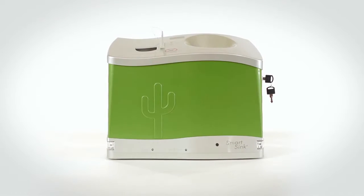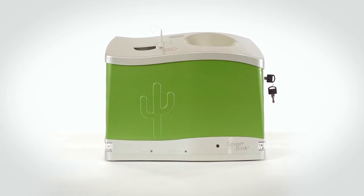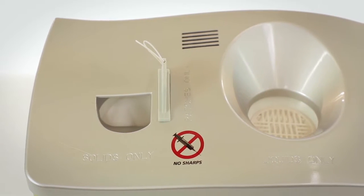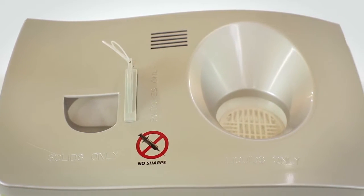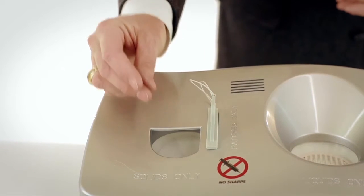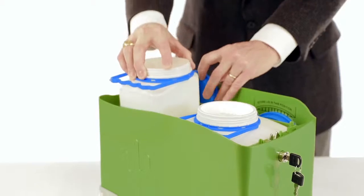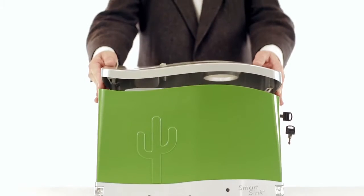The Cactus SmartSink is designed to be a secured alternative to a sink, toilet, or waste bin when unneeded pharmaceuticals are typically wasted or disposed of. Once raw pharmaceuticals are introduced, the cartridges have the ability to convert and render the waste to an unusable and non-retrievable state.